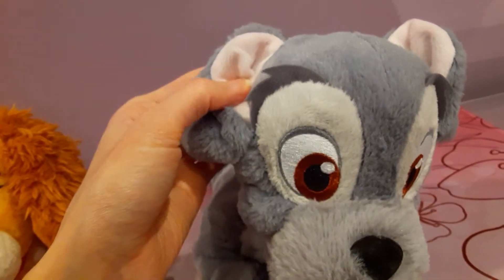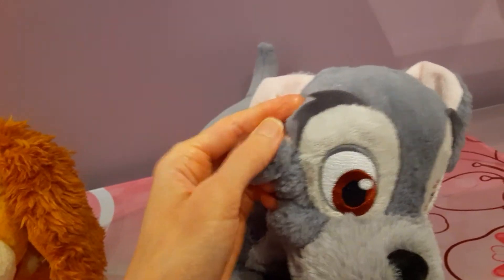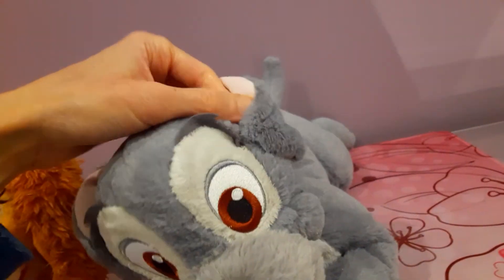I love the eyebrows on him too. They're not fully sewn onto his head — they're actually sort of slightly raised at the top. That's so cool. It actually gives it more of a three-dimensional look.